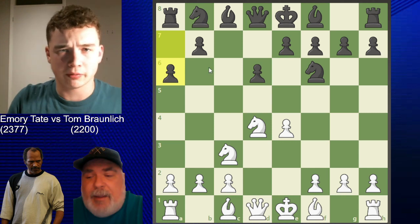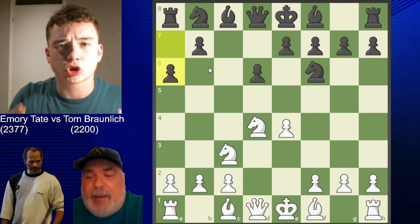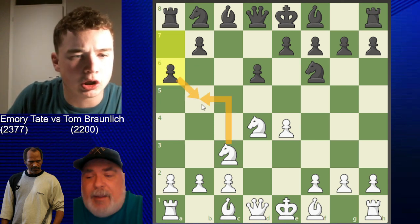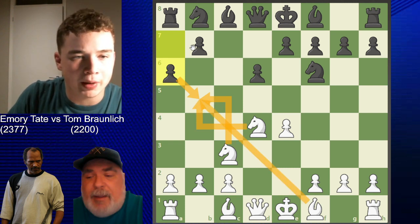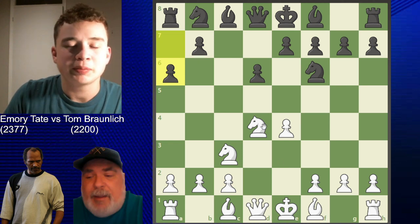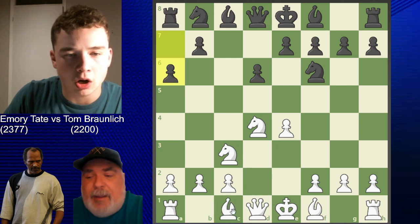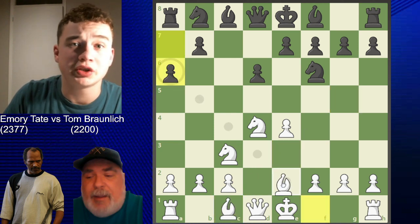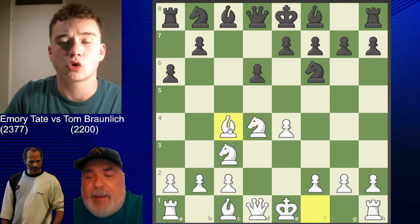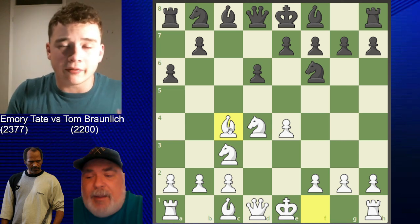This is the Sicilian Najdorf defense, probably the most popular opening in all of chess and definitely the most critically studied. The move a6 restricts a lot of nice pieces from hopping into certain squares, and there might be some queenside expansion ideas with b5. This position has been studied so many times, with popular moves like bishop e3, bishop g5, and bishop e2. But Tate opts for the fifth most popular move, bishop c4 - the Lipinski attack.